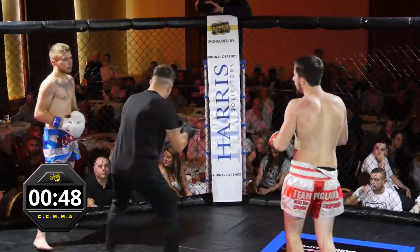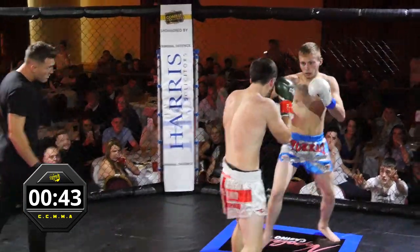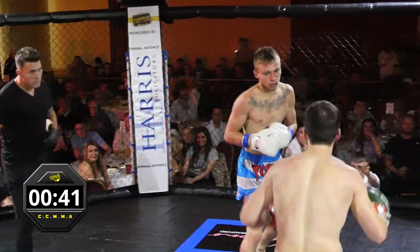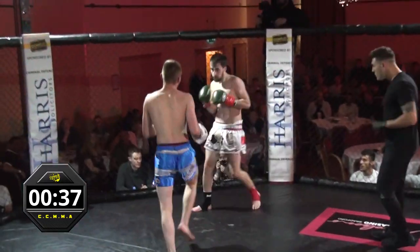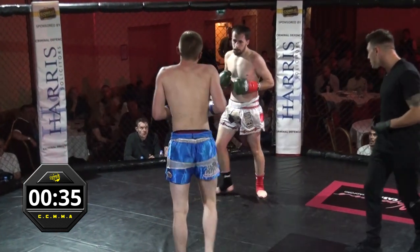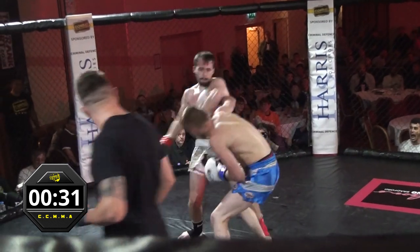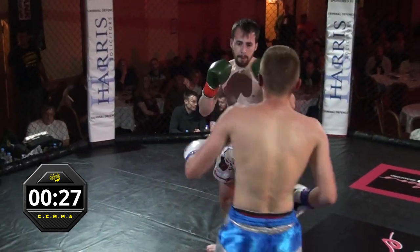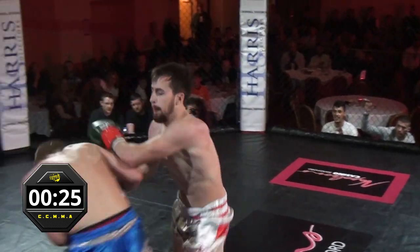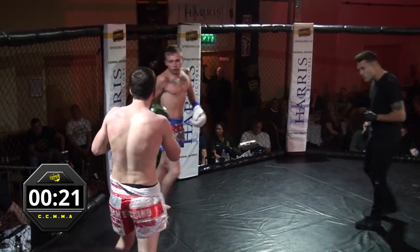Yeah, just pulled down there. Good defence there by Hamza. Ripping at the body there by Reece Drummond. We actually saw Reece Drummond get beat with an evil body shot one time, so maybe he's looking for a bit of payback on a different opponent. Nice shot to the body from Hamza, nice left hand as well from Drummond.